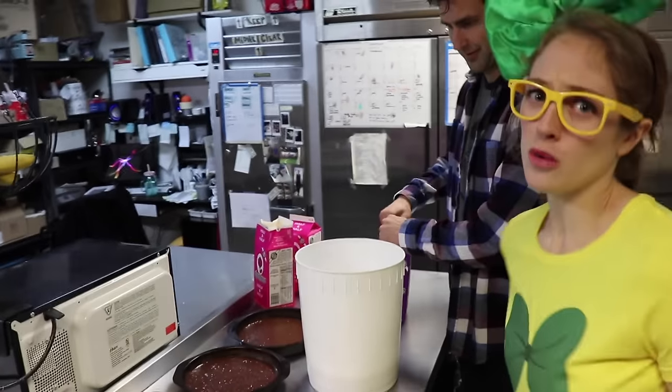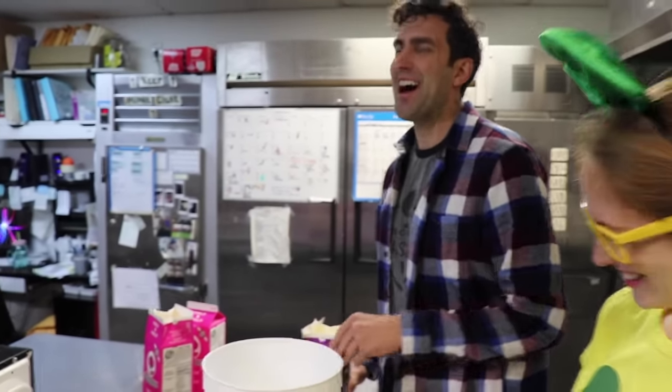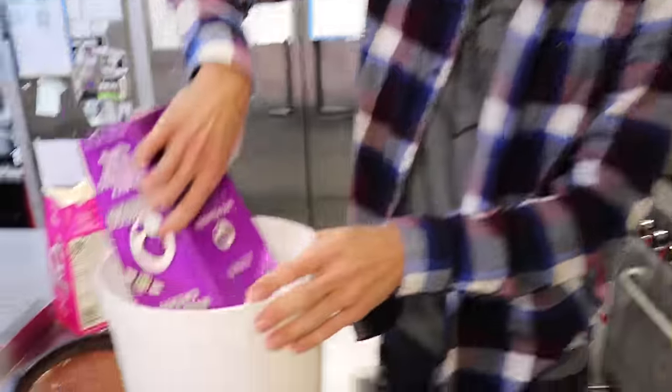So Brandon, since you're one of the owners, do you eat ice cream every day? Not every day, but a lot of days. I would eat ice cream a lot too if I owned an ice cream shop!